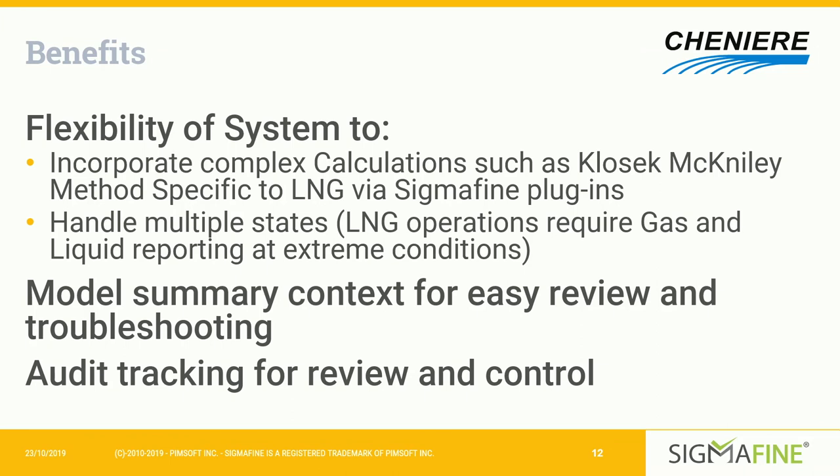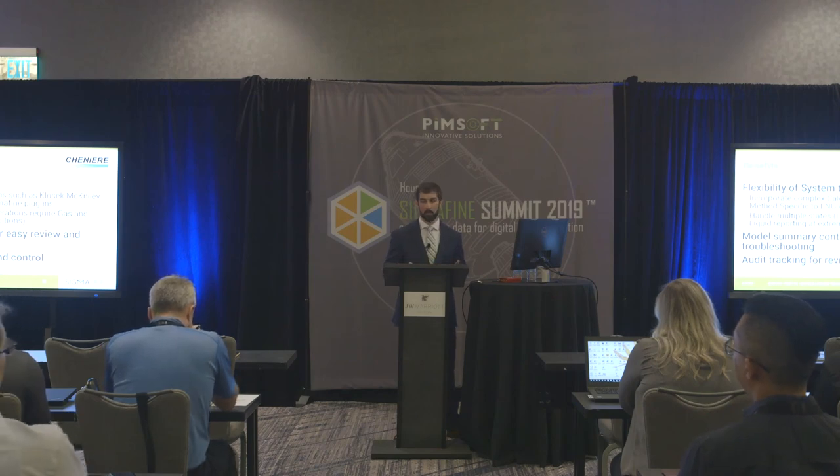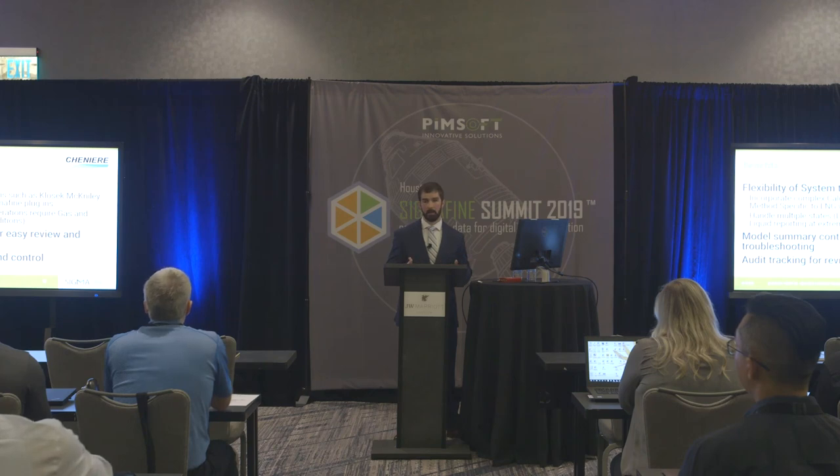One of the other primary benefits of Sigmafine is its flexibility. Not only does the LNG extension enable calculations that would otherwise be impossible, it can handle multiple states, multiple streams, multiple components, and the extreme temperature and pressure conditions within an LNG plant. As our facility grows, upgrades, and we perform optimization, Sigmafine allows us to change the model as needed to reflect what's happening in the plant. The PI ProcessBook model summary provides context for our energy balance and makes it easy to review and troubleshoot issues. And audit tracking ensures all model changes are recorded and can be reviewed in yearly internal and external audits.